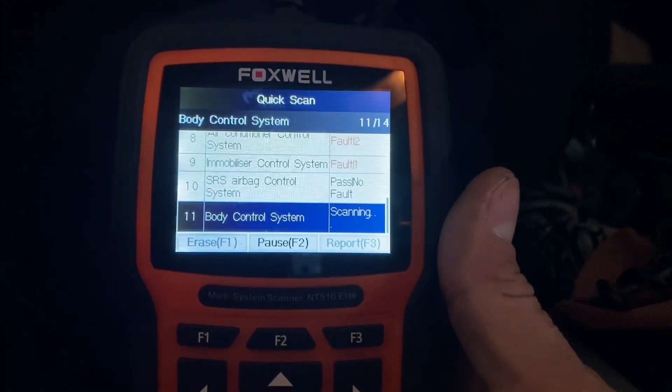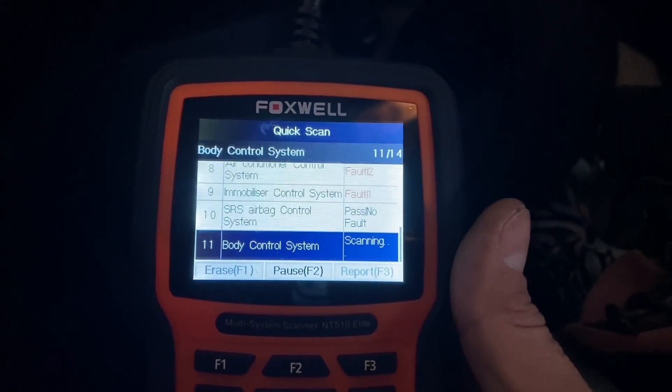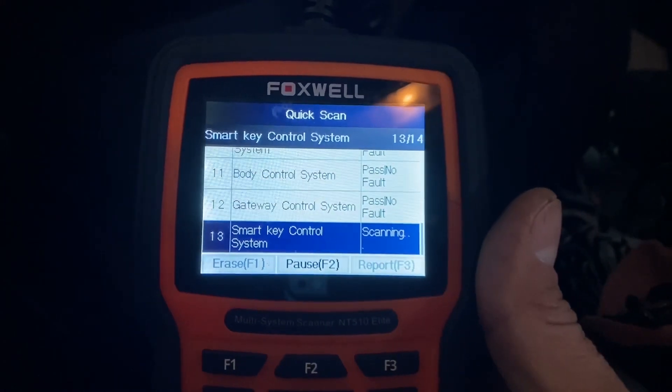The other thing I absolutely love about this scanner is you can purchase software for other manufacturers. I've purchased the Honda software — I just haven't installed it yet. I'm probably going to purchase the General Motors one, even though I'm not a really big GM fan.